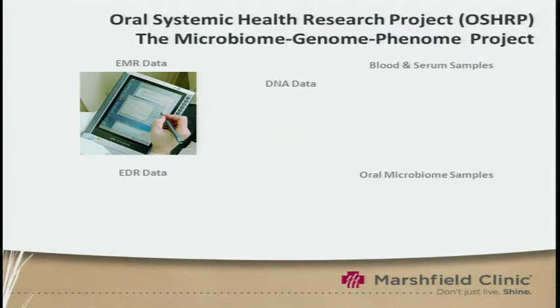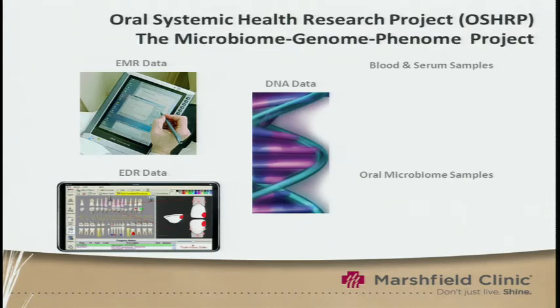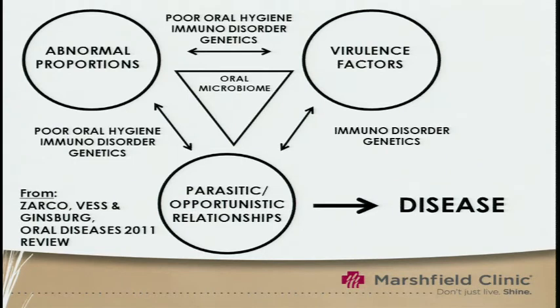This resource will combine our electronic medical record data with electronic dental record data, with genomic data and other biofluids — blood and serum samples — as well as oral microbiome samples. We hope that this will enable us to better understand the contribution of oral bacteria to diseases. I'd like to refer you to a great review that Jeff Ginsberg and colleagues have just published in Oral Diseases, which illustrates how the oral microbiome can play a role in various diseases.